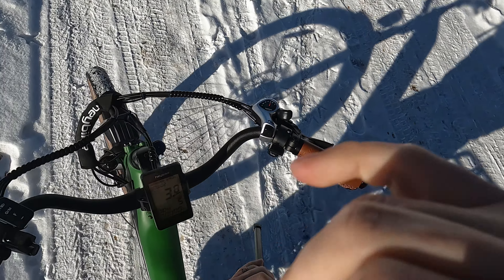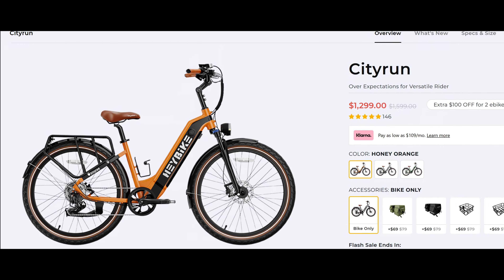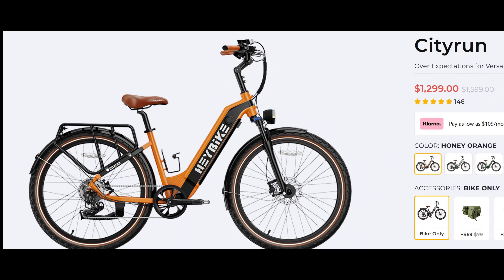Oh my goodness — everything's under control! What an amazing bike to have. If this is the kind of bike that interests you, I hope you go check them out. I can really see enjoying this bike and getting one for my whole entire family.